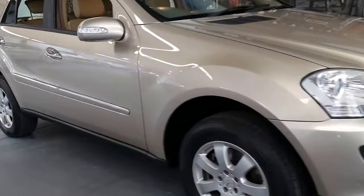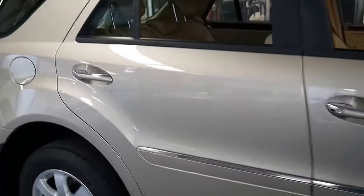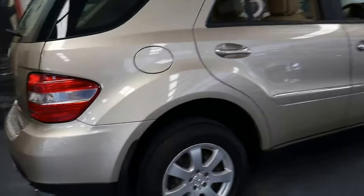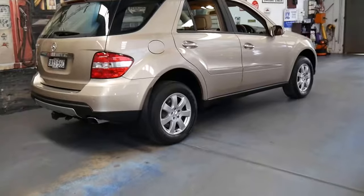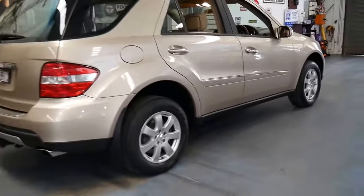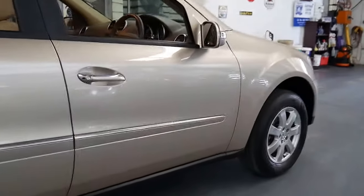Welcome to the Old Timer Centre. My name is Philip Tarrant and I'm going to be talking to you about this 2006 Mercedes ML350. It's got the three and a half litre petrol engine, 200 kilowatts, and it comes with the seven speed automatic transmission.